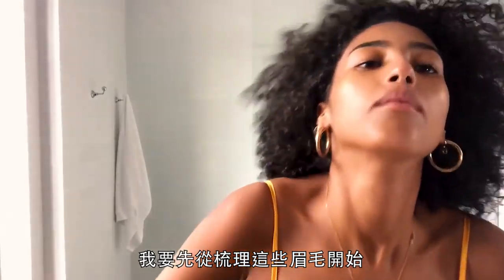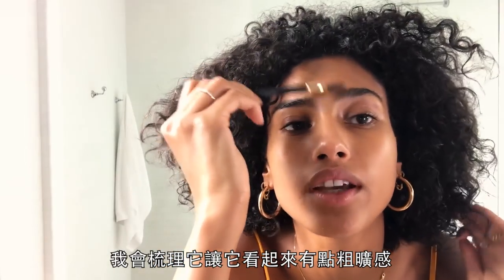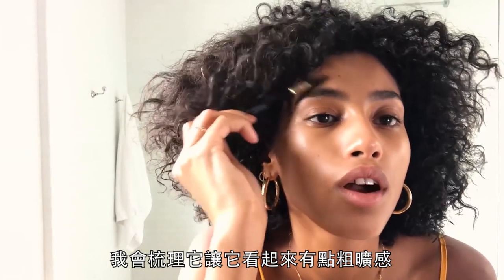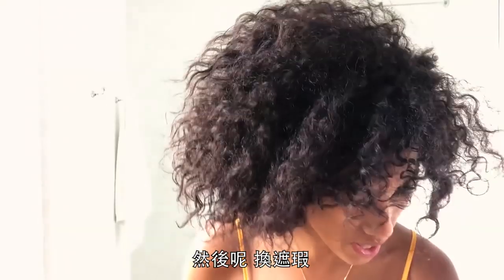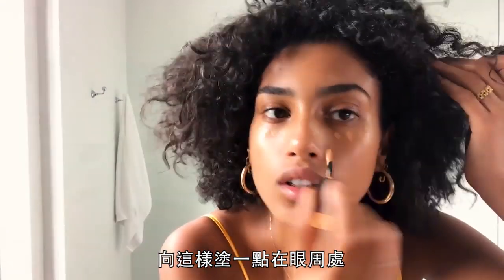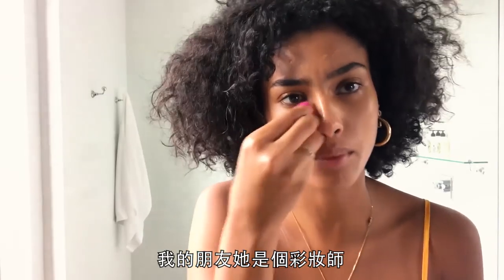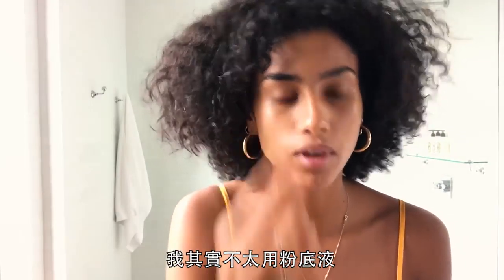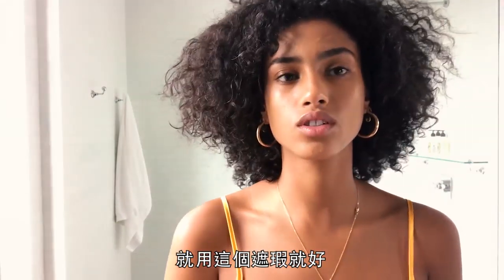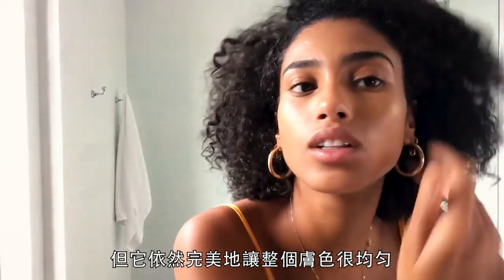I start with brushing my eyebrows — that's always the first step. I just brush them and make them look a little rough; that's the only thing I do. Then concealer — I just put a little under my eyes. My friend, who's a makeup artist, said just use this concealer as a foundation. It's actually the perfect color; I got a little dark this summer but it still evens everything out perfectly.